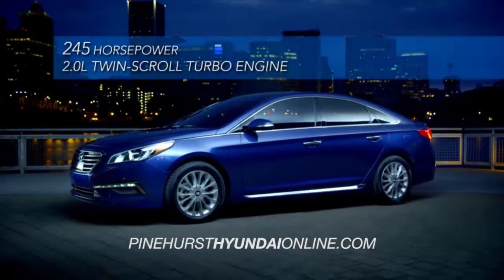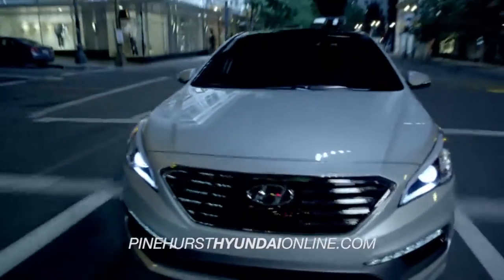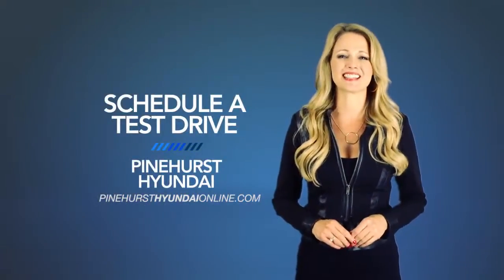Get ready to launch. Hyundai has built an entirely new driving experience from the ground up with the all-new 2015 Hyundai Sonata. So schedule a test drive of your very own at Pinehurst Hyundai today.